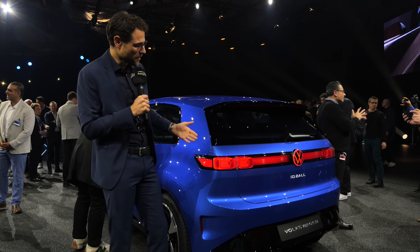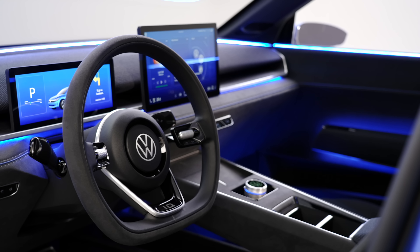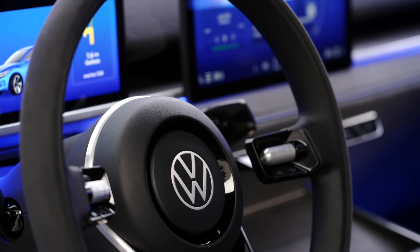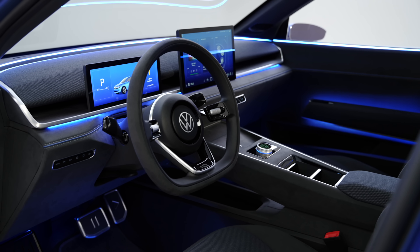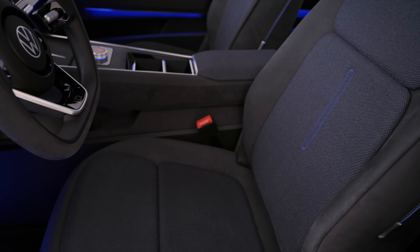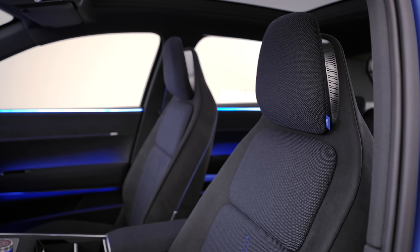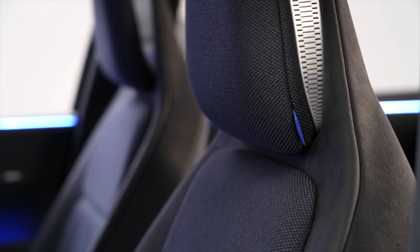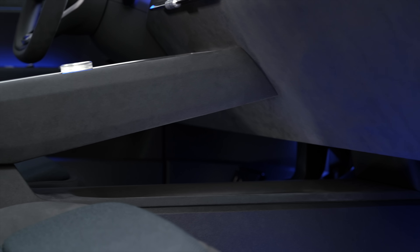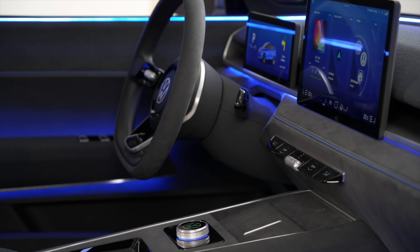On the interior, which will optionally have a panoramic roof, we see a very clean layout with modern styling but also retro elements. This is the interior everyone would have wished for in the ID.3 — now it comes for the ID.2, or as I expect, the VW Polo EV. The exterior dimensions are like the Polo but the interior dimensions are like the Golf. We see microfiber used throughout, the whole interior is animal-free, and this extensive use of microfiber and fabric on the dashboard leads to a high-quality impression.